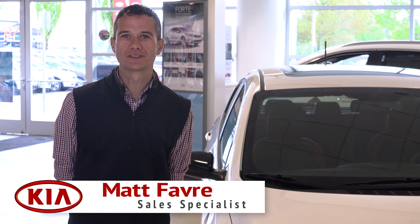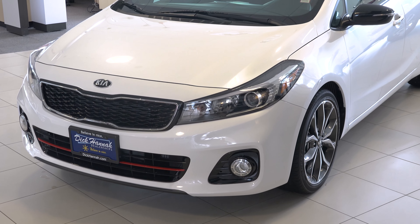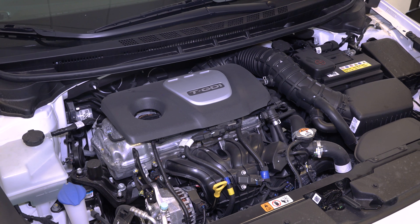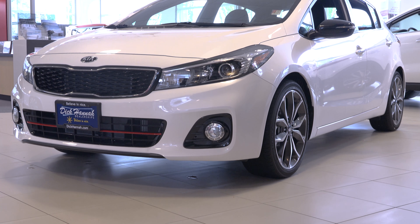Hi, my name is Matt Fabry, senior sales consultant here at Decana Kia and I'd like to introduce the 2017 Kia Forte. This vehicle has a 1.6 liter turbocharged motor, a six-speed manual transmission, upgraded suspension and braking system.